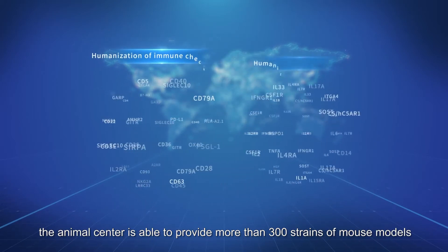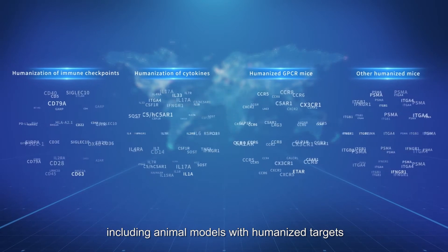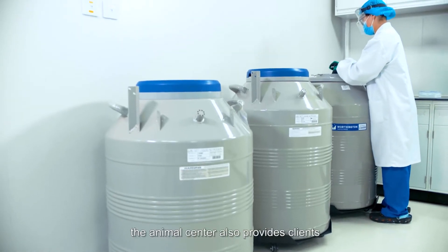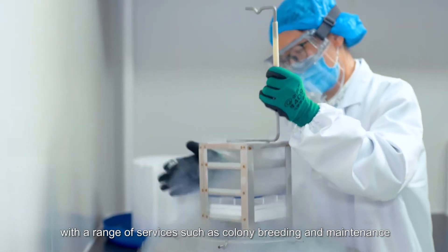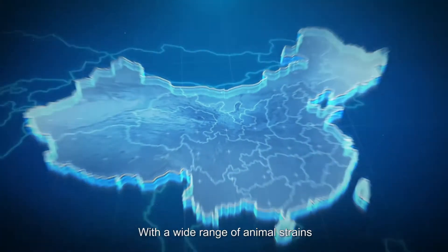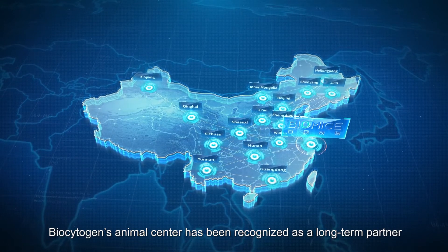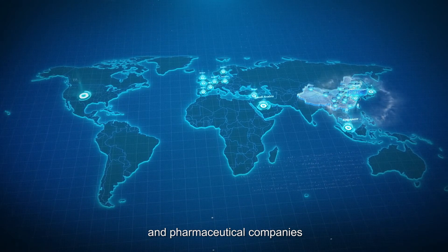At present, the Animal Center is able to provide more than 300 strains of mouse models at large scale, including animal models with humanized targets, BNDG and BNDG-based second-generation animals. The Animal Center also provides clients with a range of services such as colony breeding and maintenance, cryopreservation, and re-derivation. With a wide range of animal strains, large-scale supply capabilities, and high-quality service, Biocytogen's Animal Center has been recognized as a long-term partner by many domestic and overseas research institutes and pharmaceutical companies.